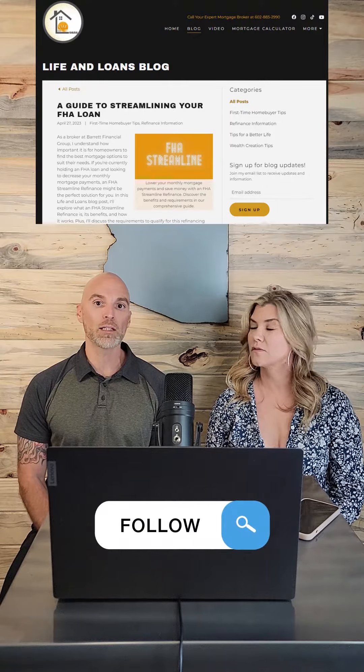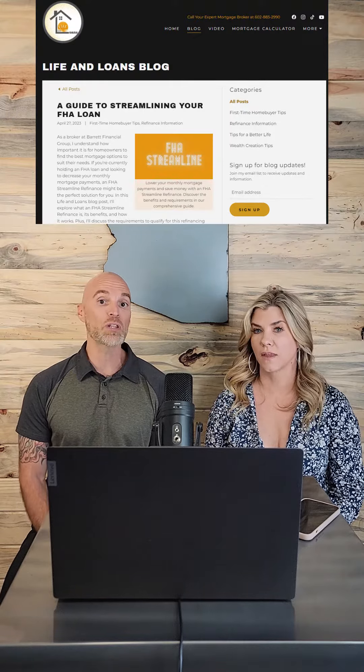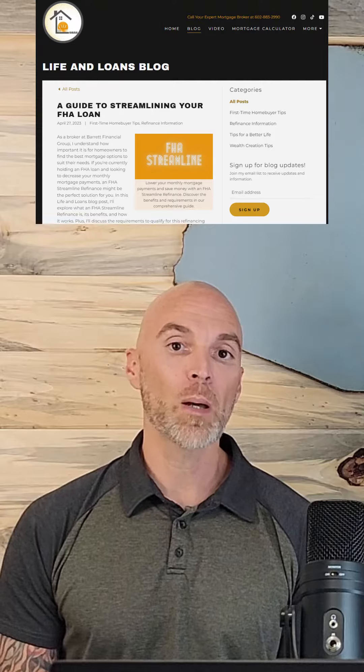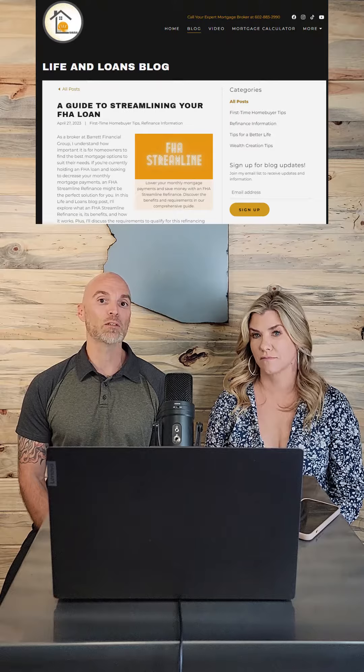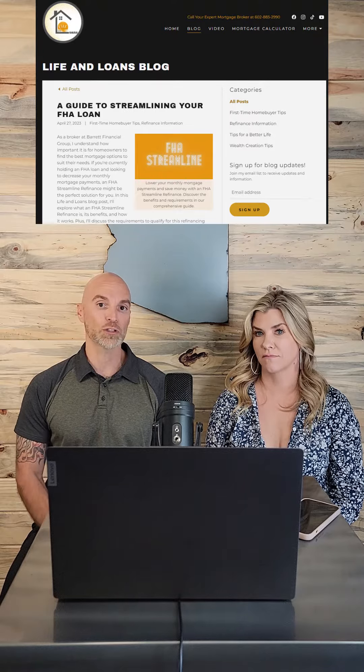A tip I have for you: if you bought a home last year towards the tail end of the year — October, November, December — and you used an FHA loan, you're coming up on being eligible for an FHA streamline. That's going to give you a chance to get a much lower payment, lower your interest rate, and lower your mortgage insurance as well.